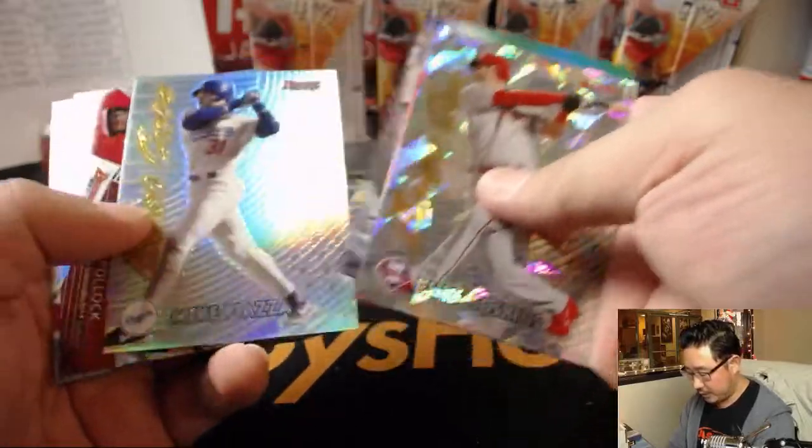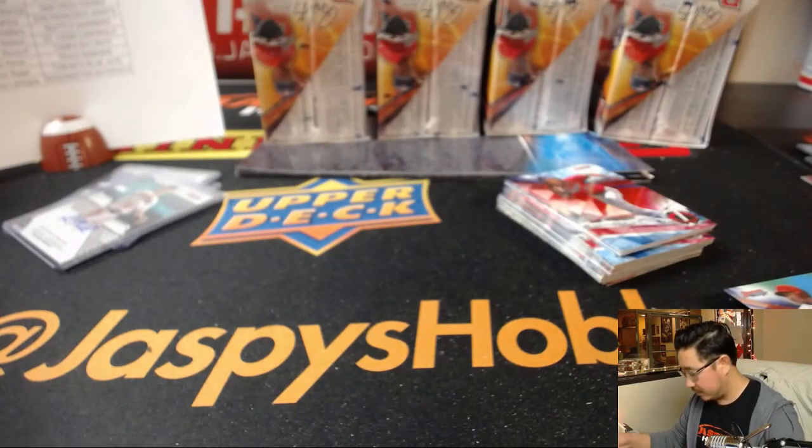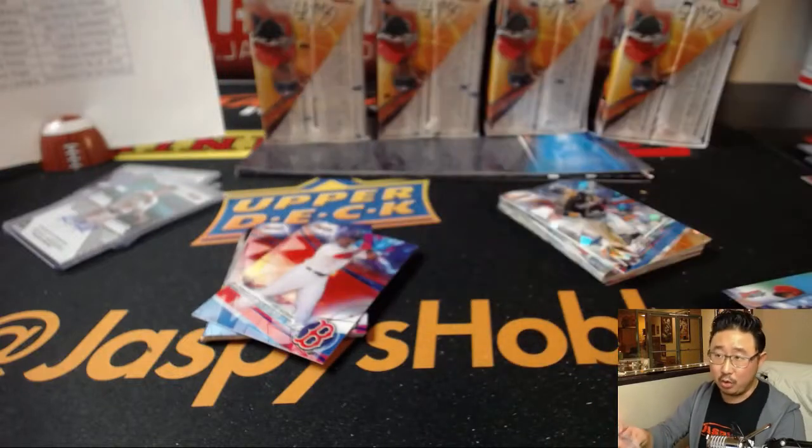Nice Rhys Hoskins for the Phillies. This might be something, TJ — top load that. Cole Ragans for the Rangers. Nino with the Rangers.